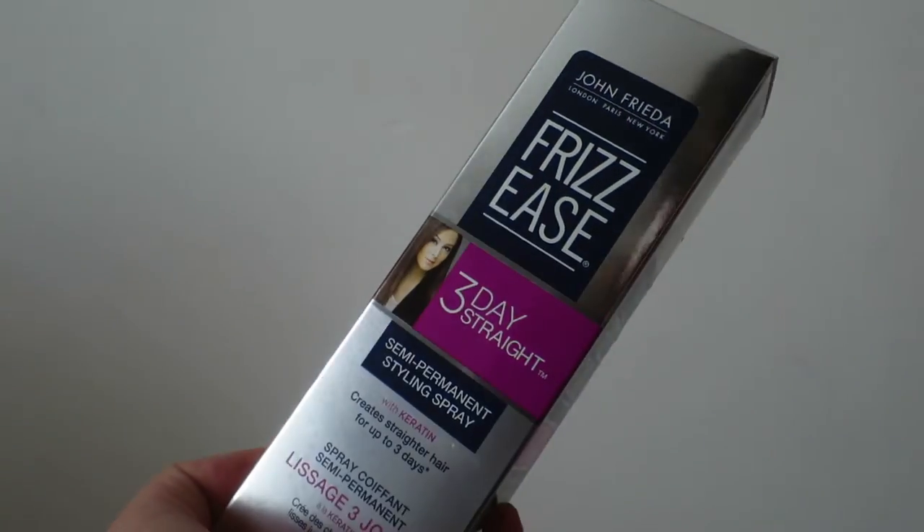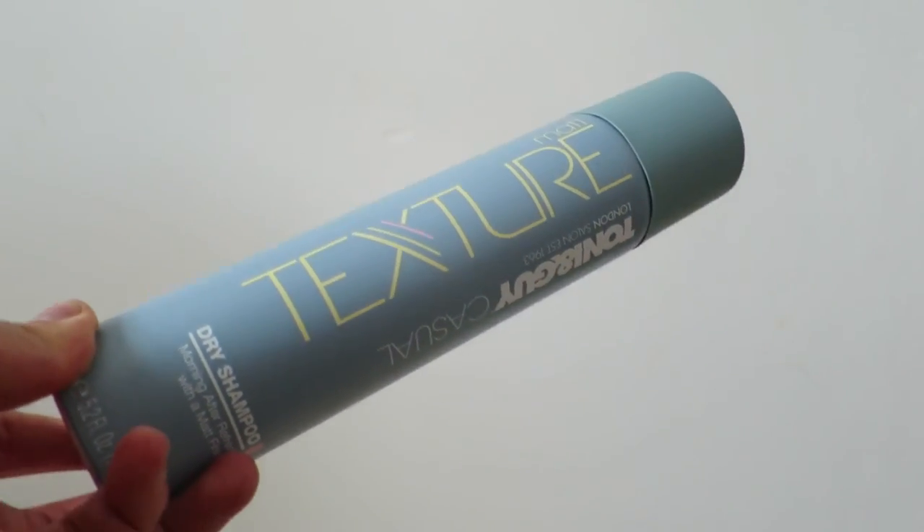There was a free makeup gift bag from Superdrug — hashtag no filter needed, I don't really want it. I got the Jerome Russell Bblonde Maximum Blonding Kit for light-to-dark brown hair, which has a powder bleach with cream peroxide — that sounds scary — it was £4.99. I also got the John Frieda Frizz Ease 3-Day Straight semi-permanent styling spray because I want straighter hair every day without heat styling, especially since bleached hair is already damaged.